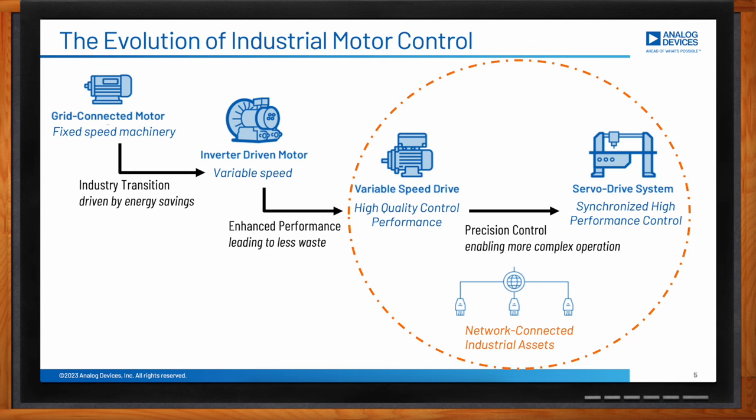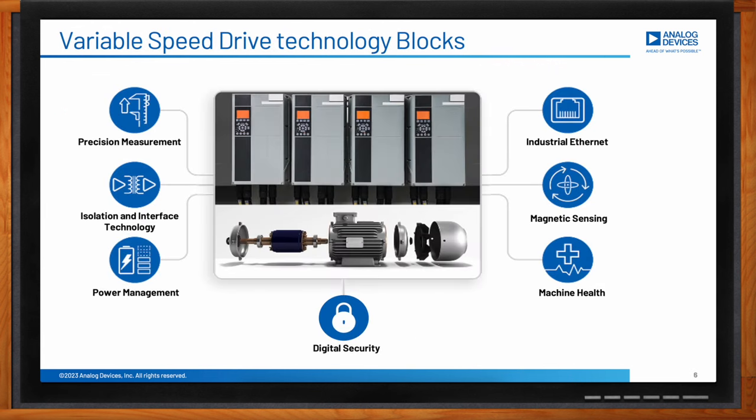To achieve motor efficiency, manufacturers have to implement variable speed drives. The main technology blocks are: power management, which is probably the most obvious block because every sub-block in the system requires power; isolation, which is required in high-voltage motors to separate the motor drives and the motor itself from the low-voltage secure control unit; and a digital security block that guarantees connectivity with the outside world is done securely. Such connectivity is achieved with the industrial Ethernet block.